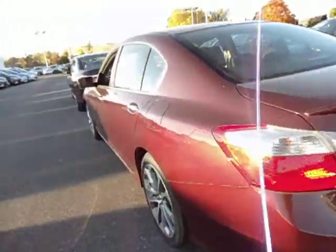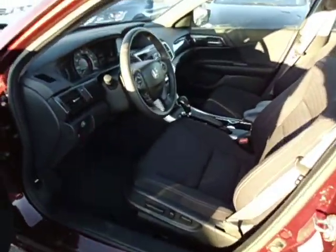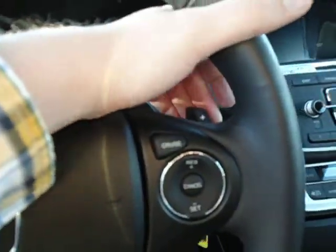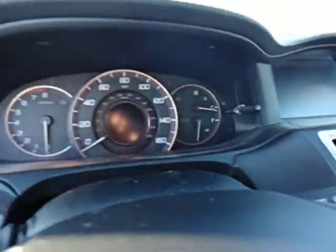Now internally, the Sport has everything that the LX does, but it also adds black cloth interior, power driver's seat, paddle shifters for the automatic transmission, and a different gauge setup as well.